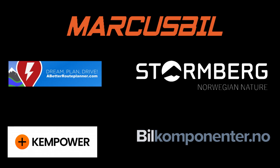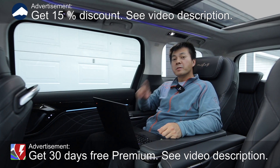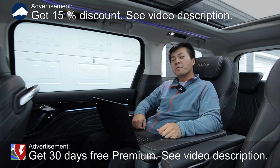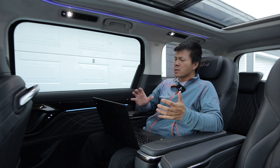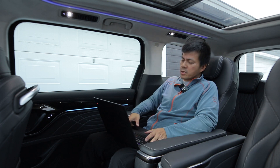This video was brought to you by Abedro Planner, Ken Power, Marcus Biel, Stoernberg, and Biel Componente. We're now sitting in the Maxus Mifa 9. In this video, I'm going to show you guys how fast this car is charging. Wait, it's a Chinese car — they don't charge that fast. Well, let's see then.